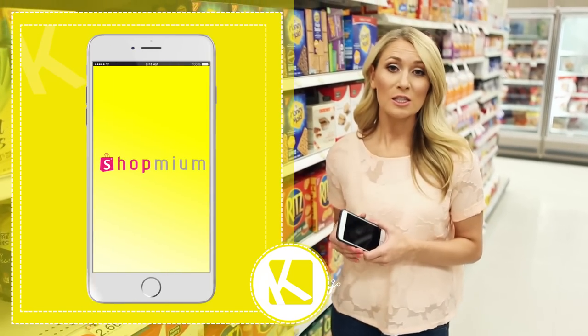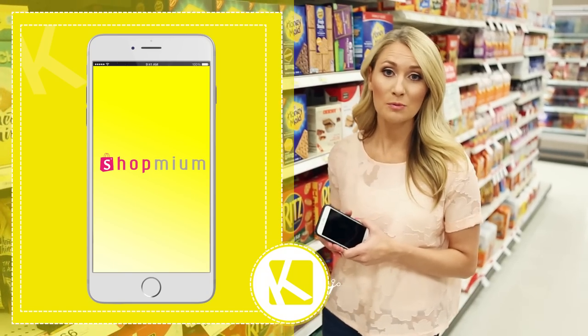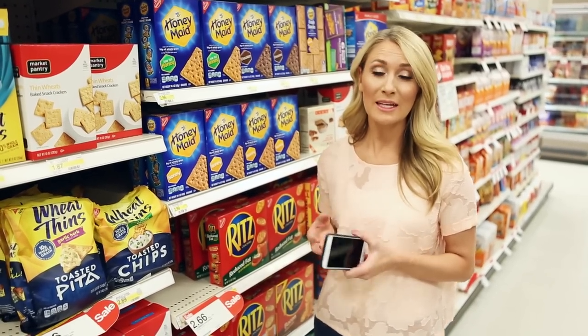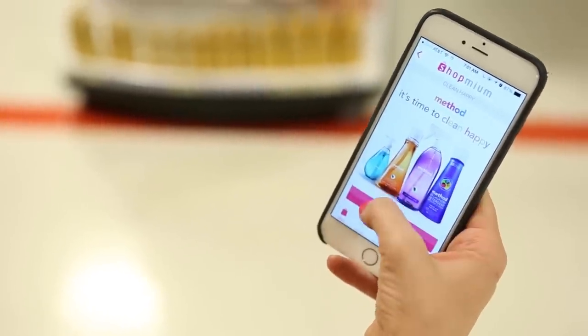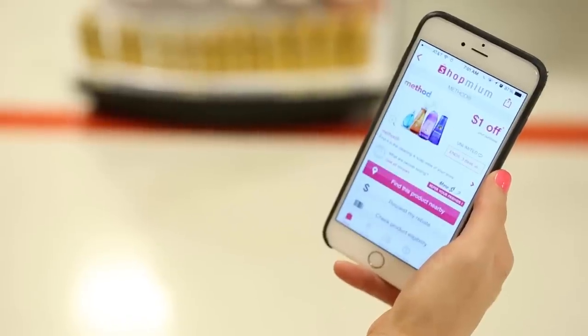Another KCL favorite is the Shop Me & Rebate app. This one is awesome because there's no action required before you shop. You can just head to the store, buy the items you need, then come home and see if there are any rebates that apply. The best part is that there's no minimum threshold before you get paid, which means you can get paid almost instantly when you redeem offers.